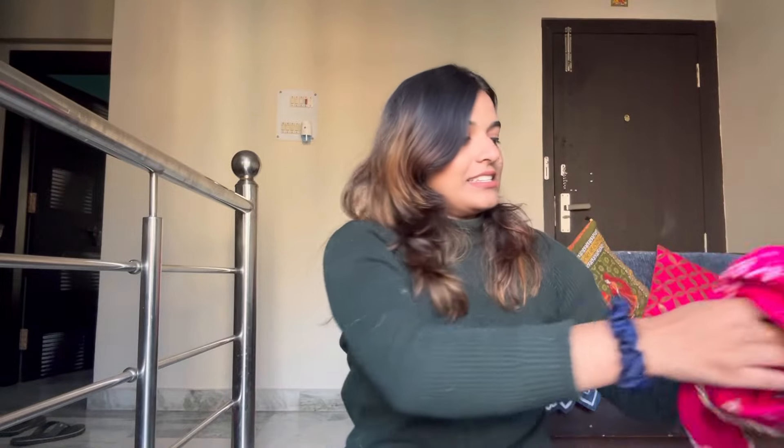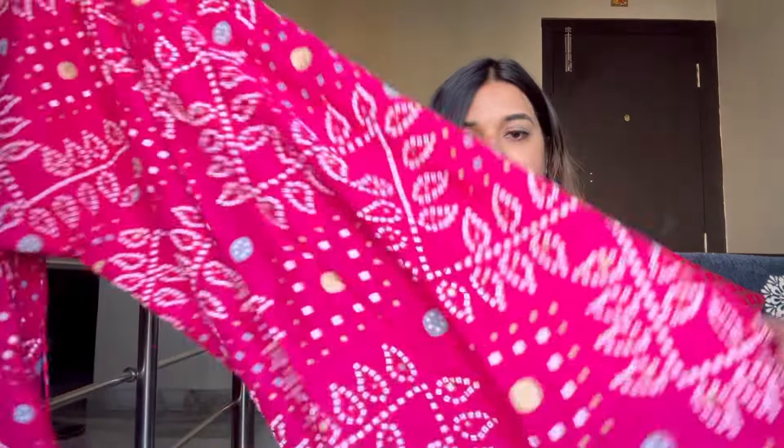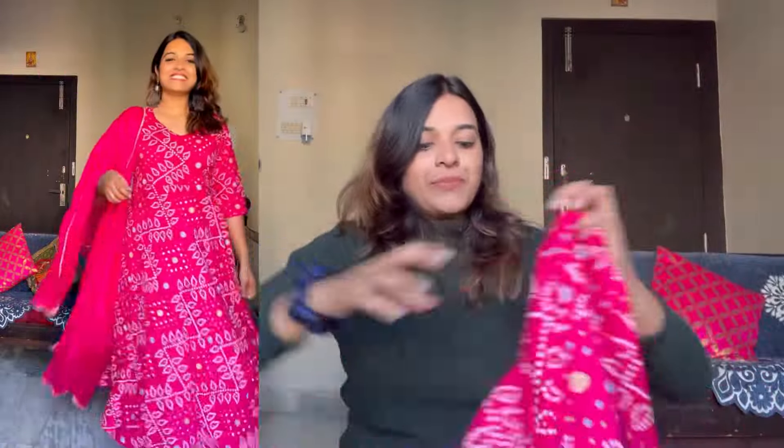Now moving on to the next one. This is also a very beautiful kurta set but it does not have bottoms with it — it only has a kurti on top which is anarkali kind, and you get the dupatta. The dupatta is the standard simple Meesho dupatta — it's a plain pink color with lace on the side. But of course this is also very beautiful, no doubt. The neckline is a slightly deep V-neck.